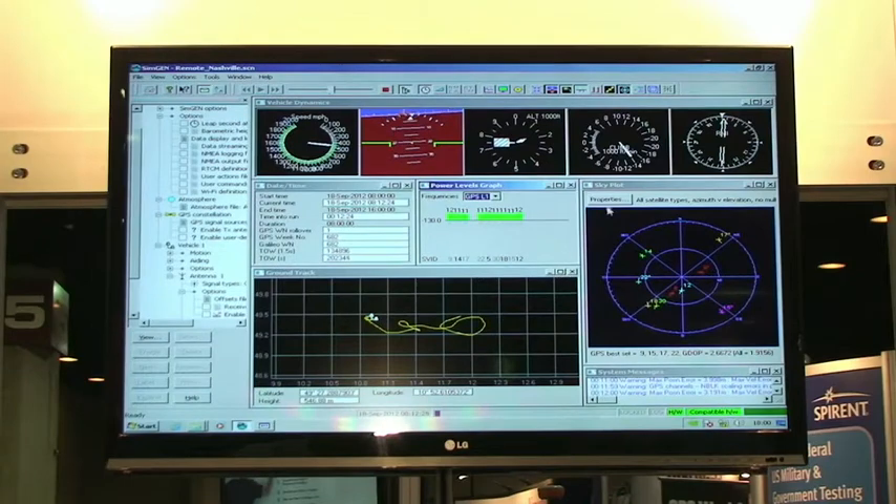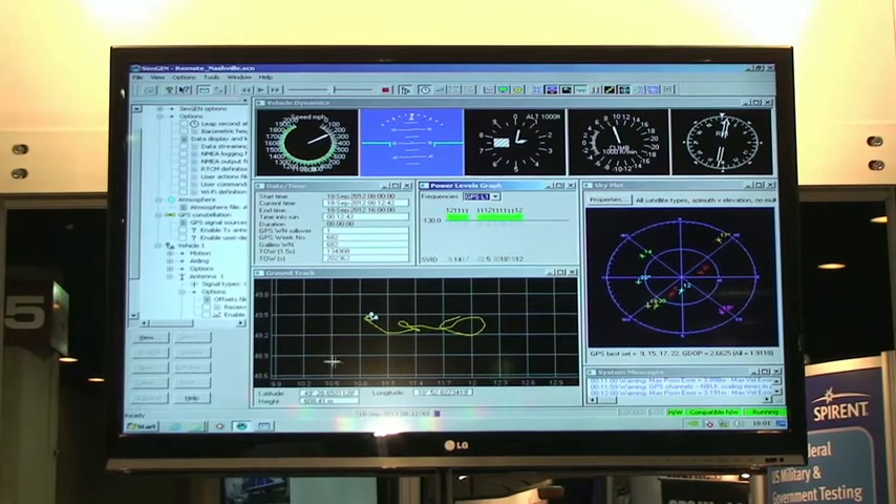You have the GPS signals being shown for L1, L2, and L5. The simulator here is the GNSS GSS 8000, and it supports L1, L2, and L5. You can also support Galileo and GLONASS. You also have the sky plot of the satellites overhead, as well as the ground track of the antenna motion being shown.